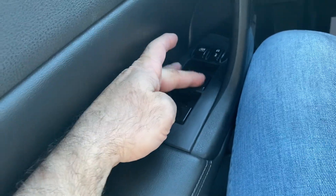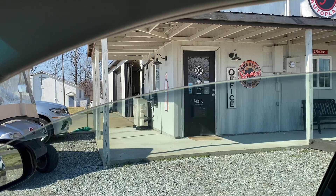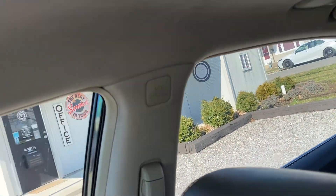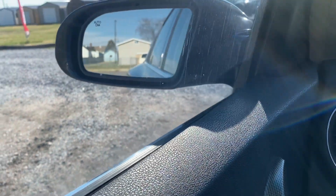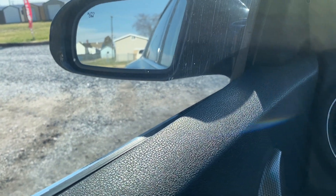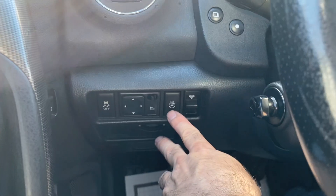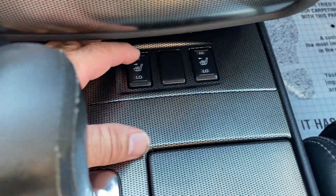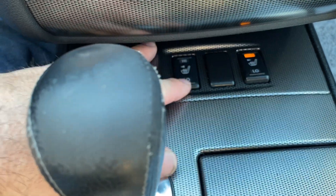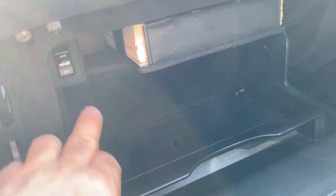We're going to go through all the windows. The front two have the auto function — it's only auto on the downward. All windows work as they should. We'll check the mirrors: driver side works as it should, and passenger side works as it should. We do have your heated steering wheel down here. That's your trunk release, your lighting, and your anti-skid right there. Heated steering wheel like I said, and down here we have the heated seats — high or low. Over here we do have the owner's books, and this is your trunk on and off.